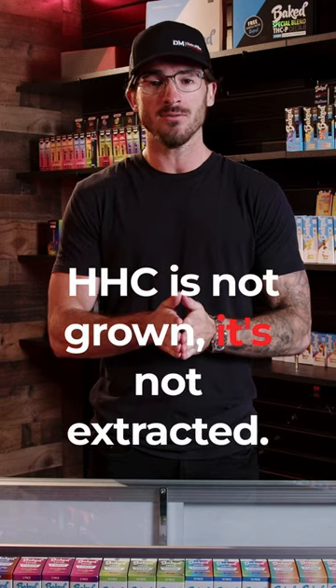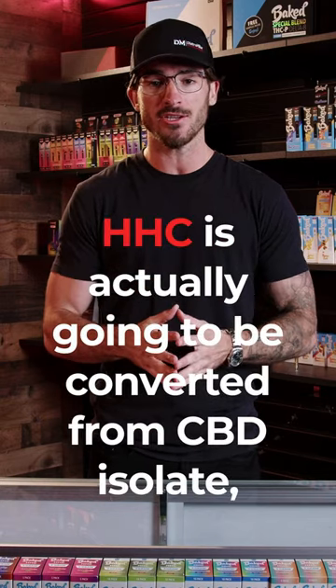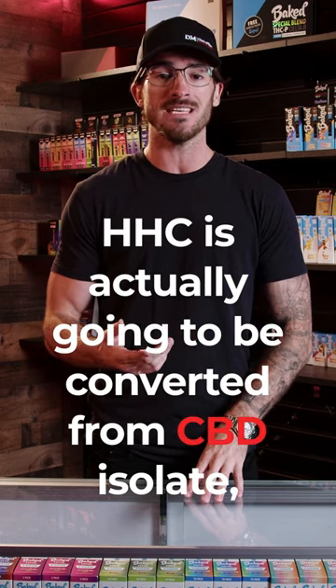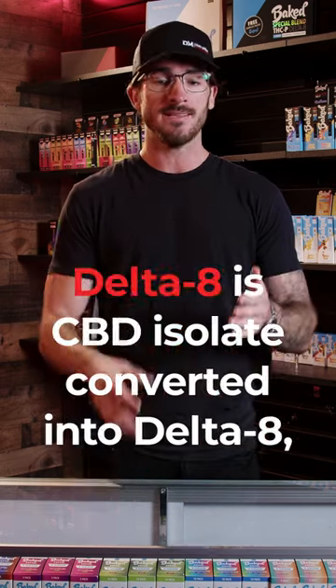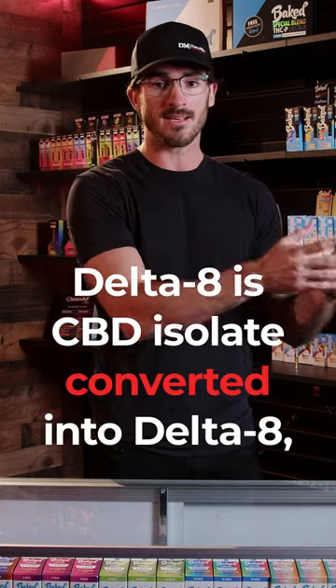HHC is not grown, it's not extracted. HHC is actually going to be converted from CBD isolate, a very similar process to how Delta-8 is created. Delta-8 is CBD isolate converted into Delta-8.